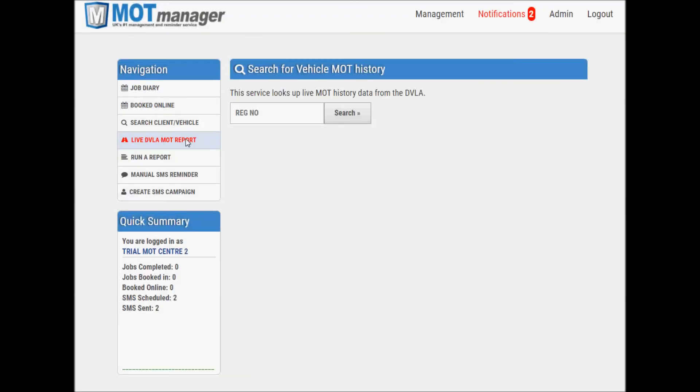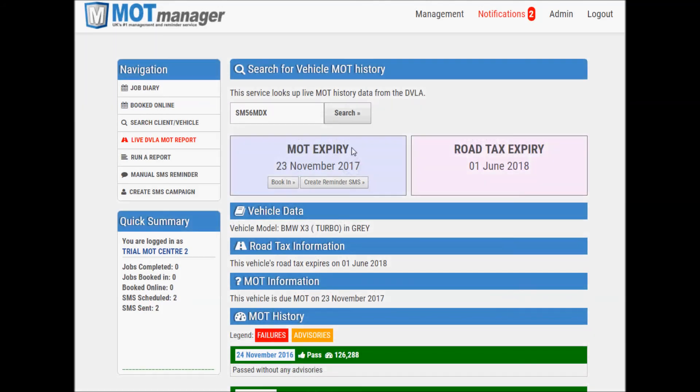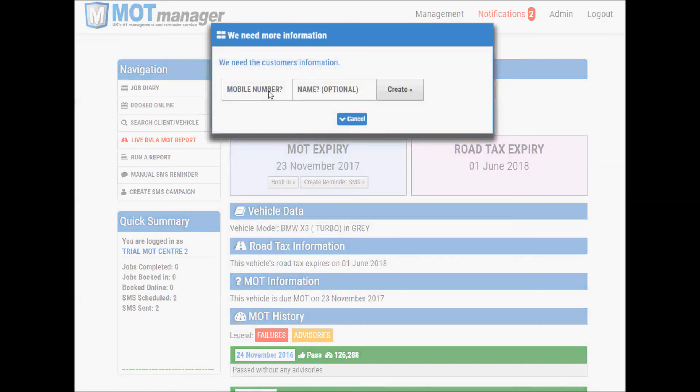We also provide a way to check the MOT expiry and MOT history of a vehicle when a customer calls. Click Live DVLA MOT report on your system and then proceed to enter a registration number. Hopefully the MOT is quite soon and you can proceed to book the customer in. In this example, the vehicle shown is due in November. At the time of recording this video, this date was four months away. Normally the conversation with the customer would end at this point, leaving the customer to remember the date and ring back nearer the time. However, this situation is not ideal, so we provide a facility to set a courtesy MOT reminder for the customer by clicking the reminder button beneath the expiry date.